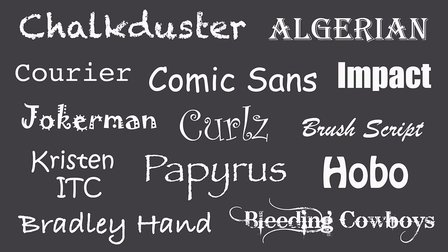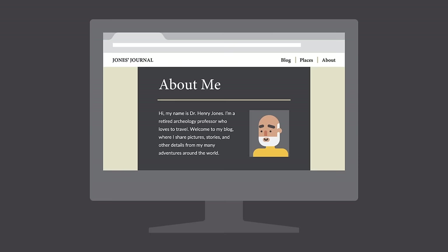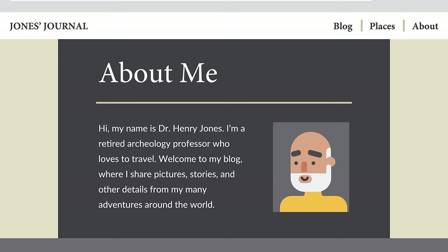There are certain fonts that professionals know to avoid — fonts that were once popular but are now considered outdated and overused. When in doubt, a more timeless, understated font is less likely to detract from your message. Your font choice should complement your brand, but still be current and professional.